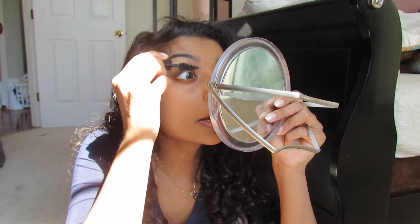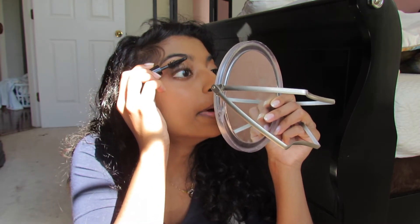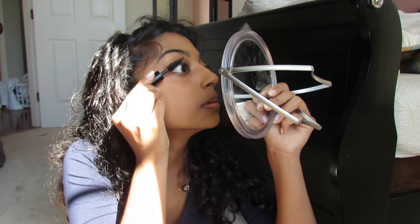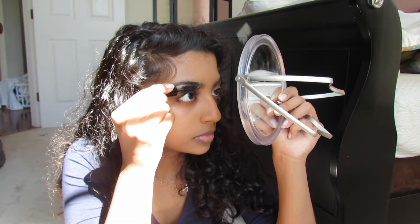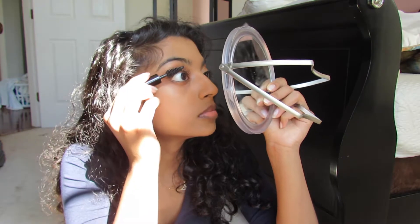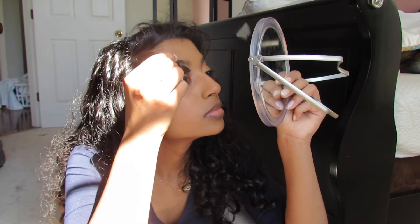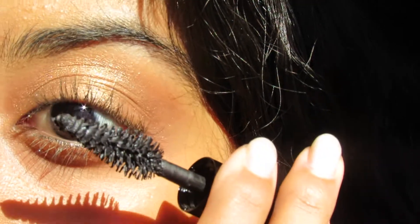I just finished doing my lower little black eyeliner thing and I need to put mascara on now. With Kendall Jenner, she does a lot of mascara too — it looks so good. So I'm gonna try to copy that with this MAC Smokey. See, that looks good y'all! It looks good.